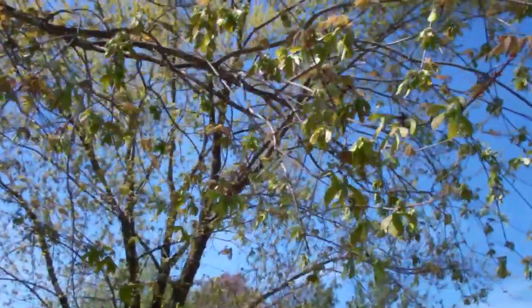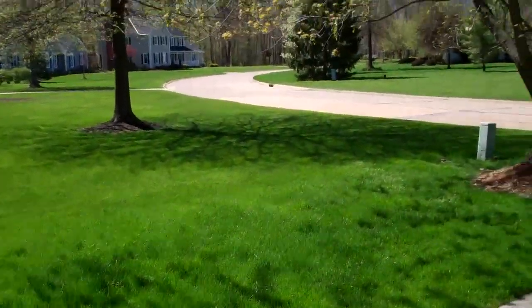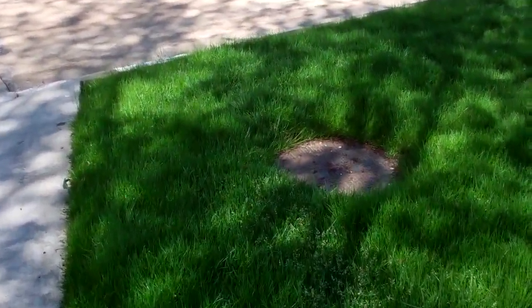Look at these leaves — they're coming in nicely. Except all of these things are going to fall off and come crashing down and make a huge mess, which sucks. Moving on to the yard — I'm going to say it's going to be about a three-inch cut. You can see how ridiculous it's gotten over here.